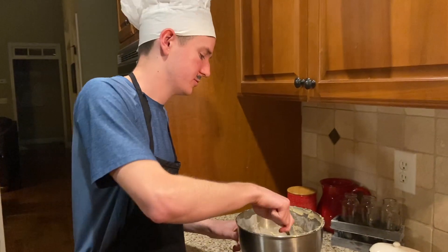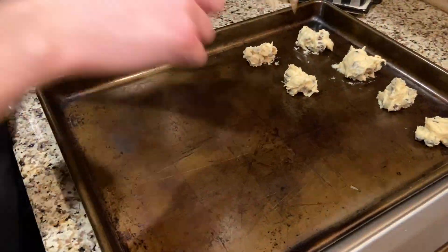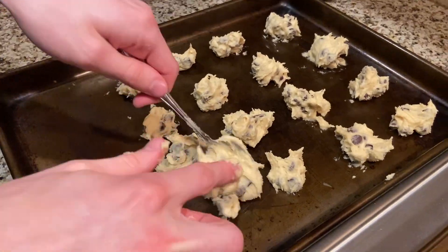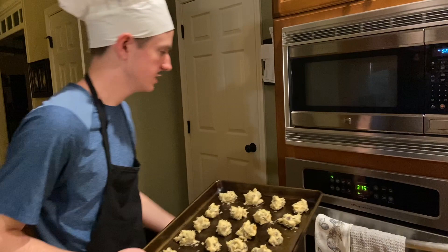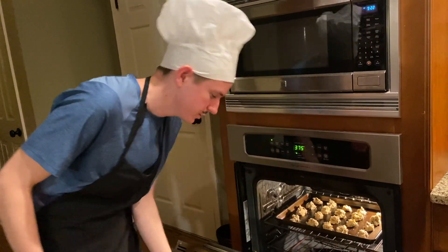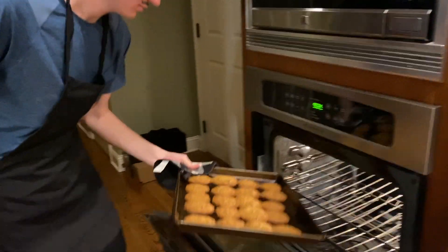Now we're going to take the cookie dough and place spoonfuls of it onto an ungreased baking sheet. We're going to put the 20 cookies we made into the oven preheated at 375 degrees for 9 to 11 minutes. They are ready.